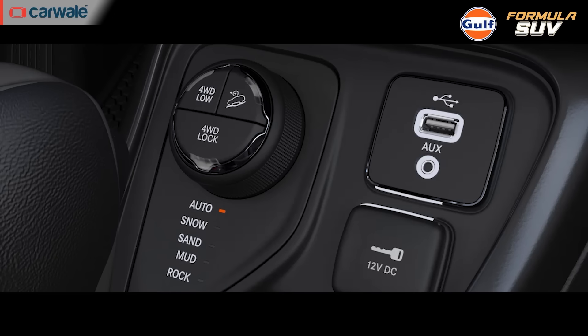Terrain Management Systems allow the driver to select a specific driving mode for different types of terrains, helping to improve traction, handling, and stability. For example, a TMS may have modes for sand, mud, snow, and rock crawling.